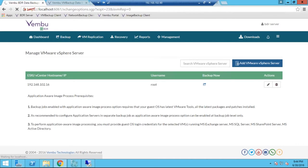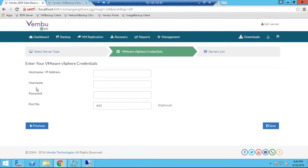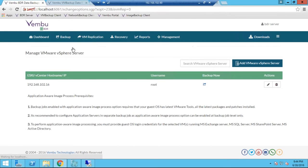Click on Add VMware vSphere Server and it will prompt you to enter the VMware vSphere credentials — the host name or IP address of the ESXi server, the user access credentials, and the port number. Once you click Save, the added ESXi server will be listed on the VMware Backup Configuration page. I've already added one from my test bed. To back up the VMs from this ESXi server, just click Backup Now.